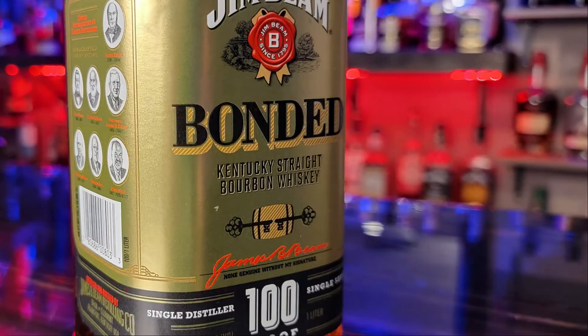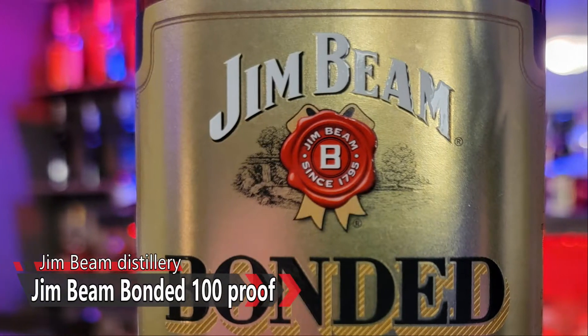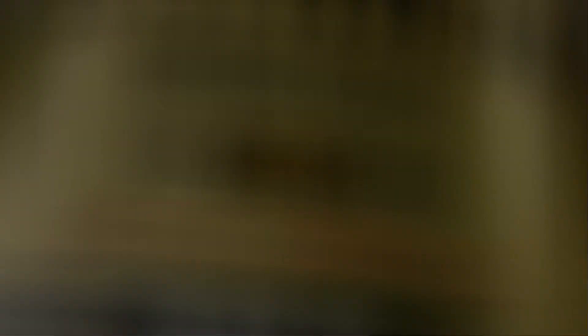We're both fans of the 100 proof point, and we also tend to be fans of Beam products at 100 proof — Knob Creek, Old Grand-Dad Bonded, Old Tub. This one I think I paid $29 for a liter, so it's a budget-friendly one. But it really is not terribly common in our area. I think I've seen this at like two liquor stores. The one liquor store I got this from has it consistently, but it just doesn't seem to be a very popular bottle that a lot of stores carry. They just choose not to carry it, I would think.